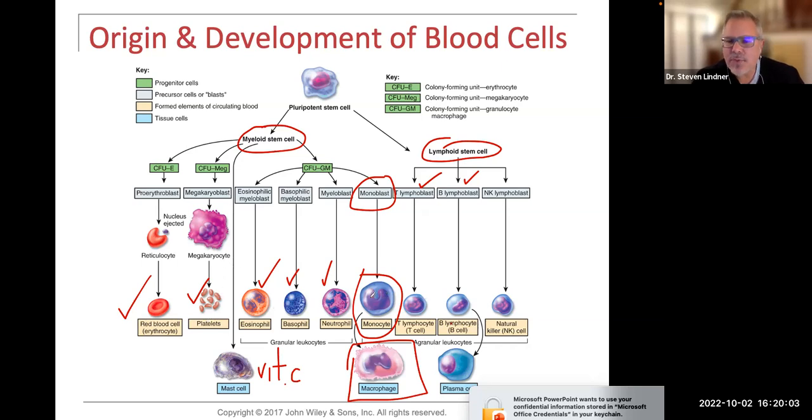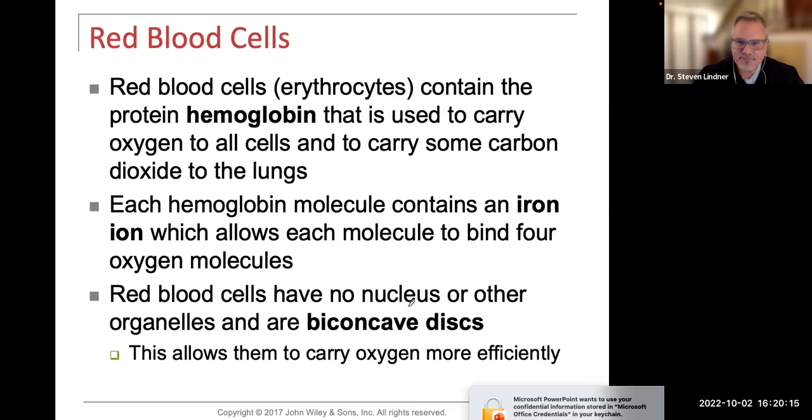We'll go through the white blood cells in a bit more detail so you can identify how to differentiate an eosinophil from a basophil, from a neutrophil, from a monocyte, and from a lymphocyte. The red blood cells — erythrocytes — contain the protein hemoglobin, which is used to carry oxygen to all cells and carry carbon dioxide so we can exhale it to the environment.